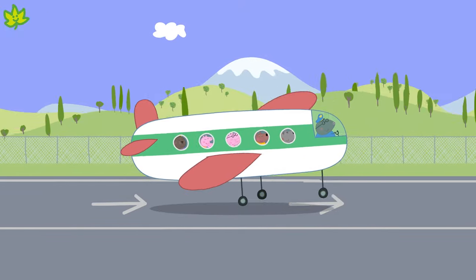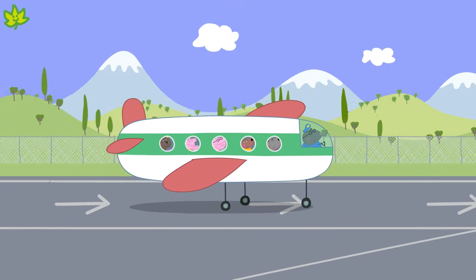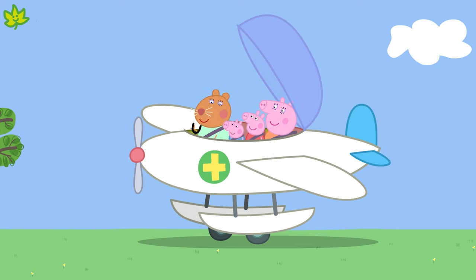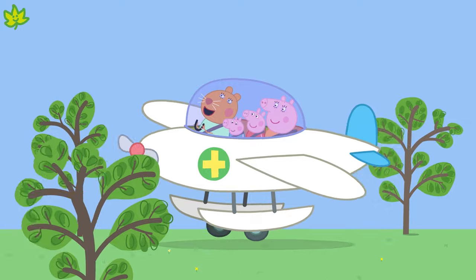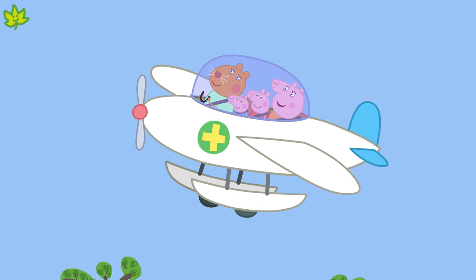We might travel in an aeroplane to get to a different country. Dr. Hamster is taking a trip in her plane. Dr. Hamster's plane is a smaller plane. Up, up and away!